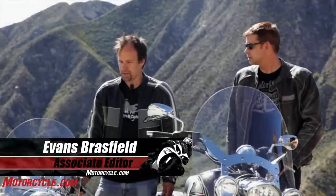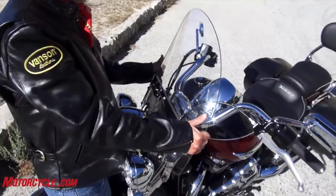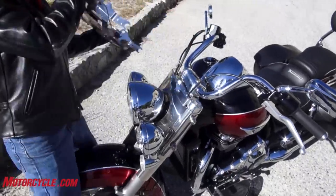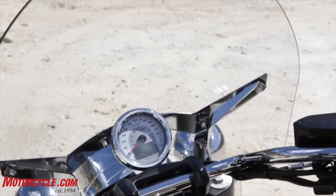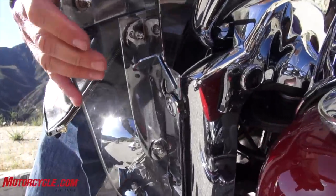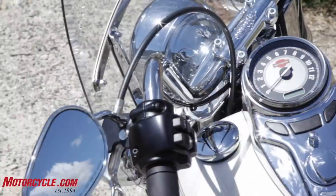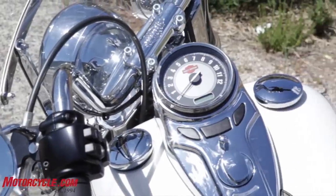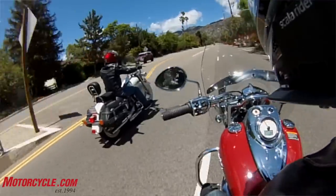One of the nifty things about all of these bikes is all the windshields are removable. This one I could just walk out and pull off in half a second. The Victory, unfortunately, is the only one that requires actual tools. The Indian has two little levers and pops off, and the Harley has another lever.